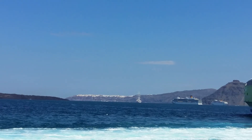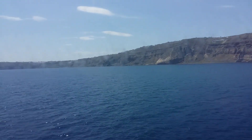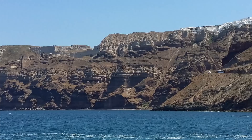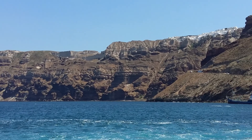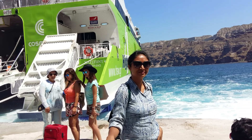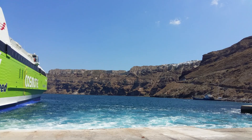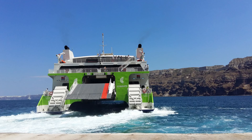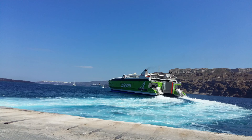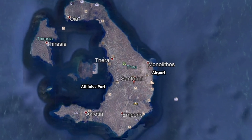The first glance of this place before we arrived at the port was sufficient to captivate our hearts. After all, it has been our dream destination for a long time, and we couldn't resist but marvel at the sheer beauty of this volcanic island. The ferry continued its onward journey to the next destination after dropping us at the port. This unique shaped island was formed due to volcanic activity centuries ago.